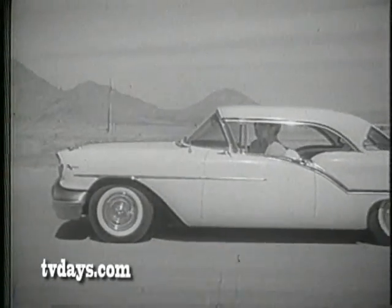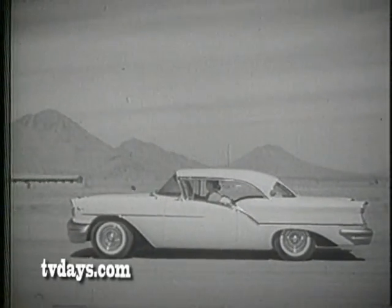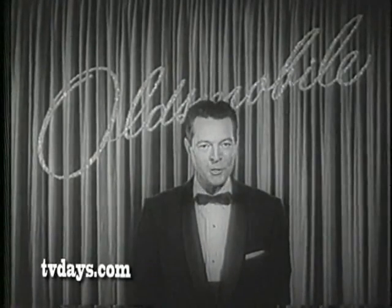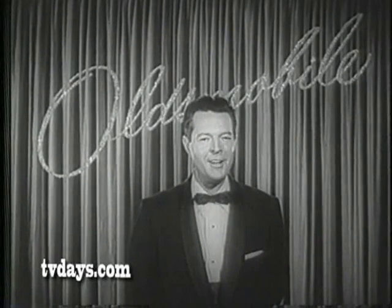And I'd like to remind you that your nearby Oldsmobile dealer invites you to stop in tomorrow and see his big special spring showing of new 1957 Oldsmobiles, including the fabulous Fiesta. You'll find there's a rocket for every pocket. And when you visit your dealer, be sure to try the new J-2 rocket engine. You've never known anything like it. So tomorrow, make a date with your authorized Oldsmobile quality dealer. Be his guest for a J-2 rocket test. And enjoy the performance of the year. And now, speaking for Oldsmobile, this is Bob LeMond wishing you all a very good night.